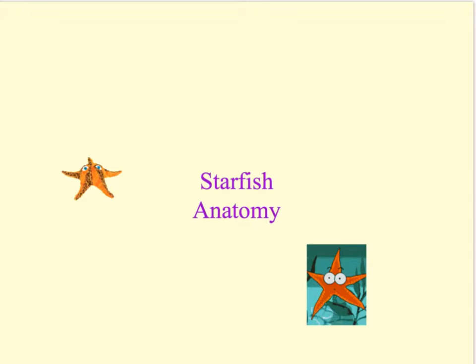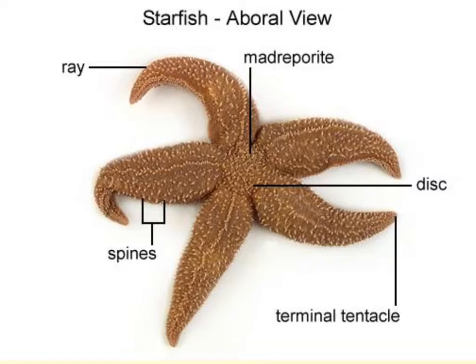These organisms are generally found in the benthic region, which is the bottom of the sea. The starfish was once classified in the class Asteroidea, but has since been reclassified. We will be looking at the external anatomy of the starfish, examining the aboral surface, which is the side away from the mouth. The body is composed of a central disc with five radiating arms around it.